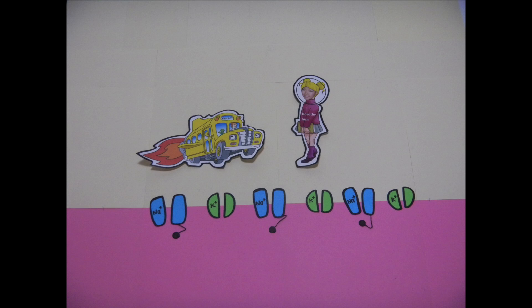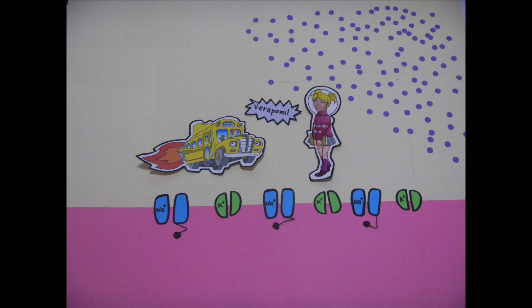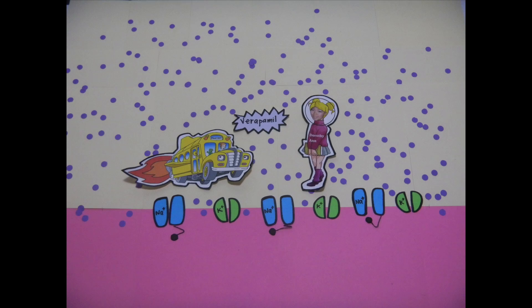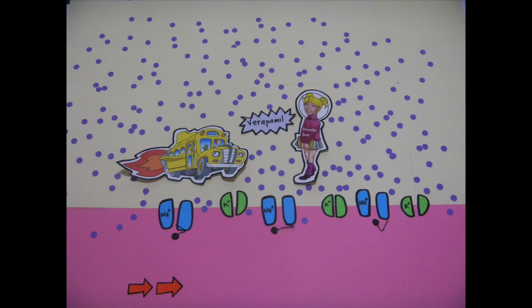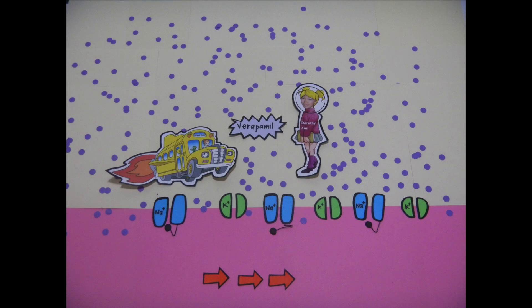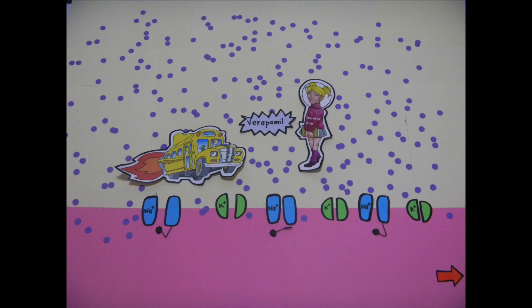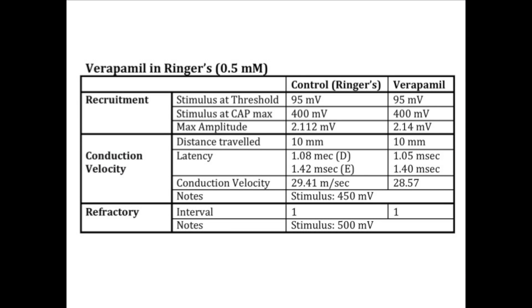The drug verapamil acts as a calcium channel antagonist by binding to calcium channels in the nerve membrane and prevents the influx of calcium into the cell. The majority of calcium channels can be found in the presynaptic portion of the nerve. Because the portion of the nerve that we are examining did not contain the presynaptic terminal, there are no calcium channels for it to affect. Thus, the threshold, conduction velocity, and refractory period of the nerve was unaffected and displayed the same trends that could be found in a normal frog. According to my observations, verapamil is not the agent that caused epinephrine to get sick.